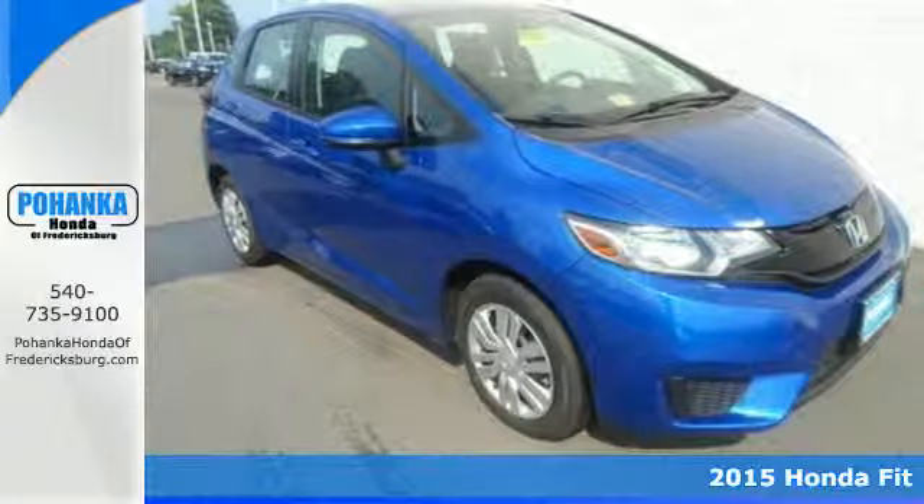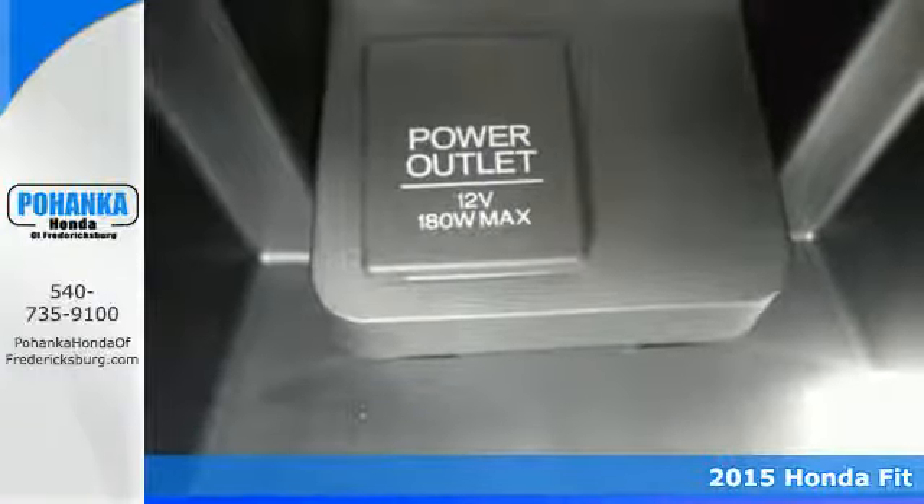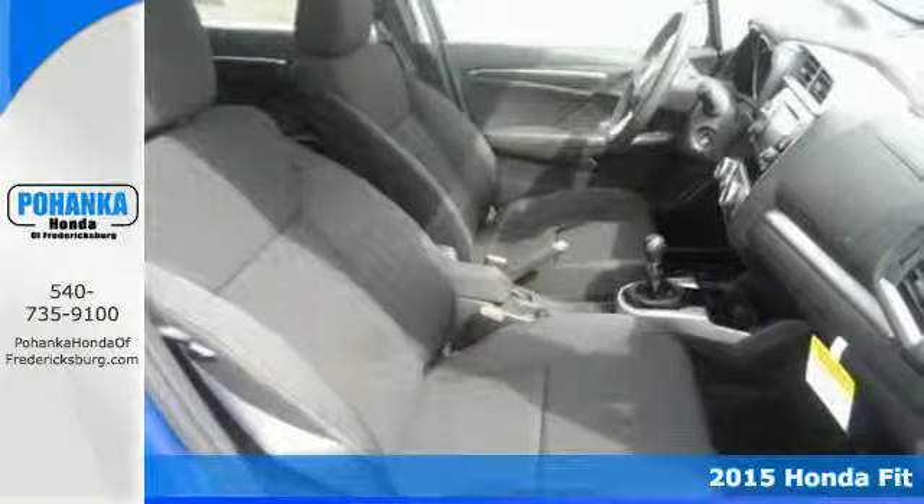Here's a 2015 Honda Fit. This Honda offers fun-to-drive handling, as well as plenty of forward-thinking technology to keep you sharp on the road.